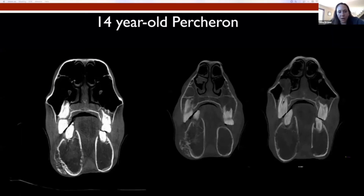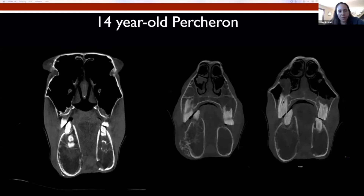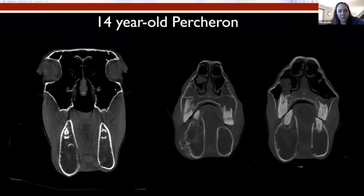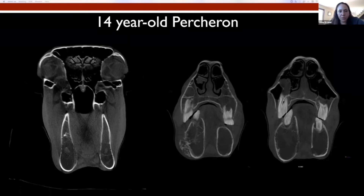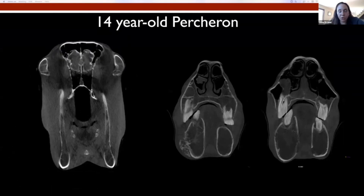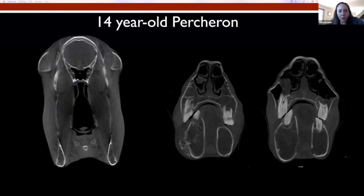The horse also had some fluid in the sinuses and what looked like probable small cysts within the sinuses. At that time it was assumed that these small nasal cysts were causing some of the nasal discharge. The owners elected not to pursue those at the time, but to follow up with imaging.